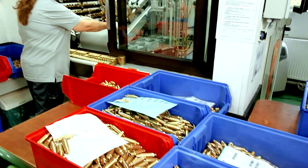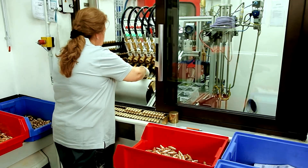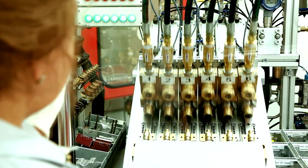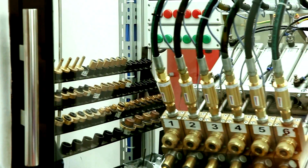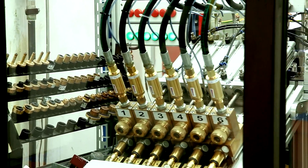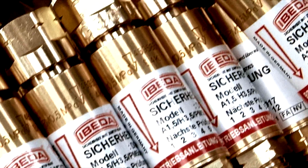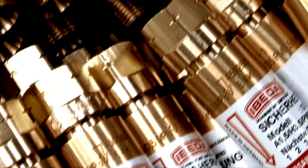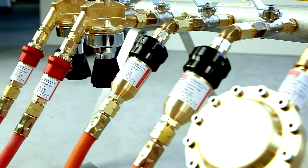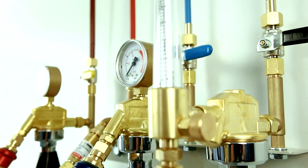The most important manufacturing step is the 100% function test of all safety devices. Each fitting is subjected to a flashback with a fuel-oxygen mixture at maximum operational pressure to determine faultless functioning of the flame arrestor. It is this performance check that turns a fitting into an EBITDA safety device that users around the world can trust at all times.